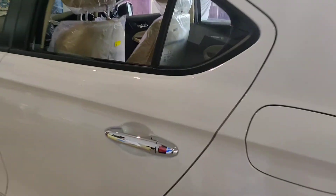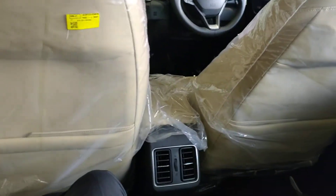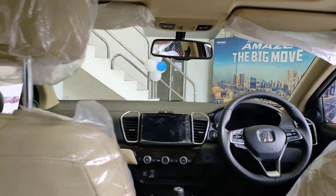One really amazing thing is the legroom. Here we go — there's a lot of legroom, so in this segment the car is very spacious and roomy.